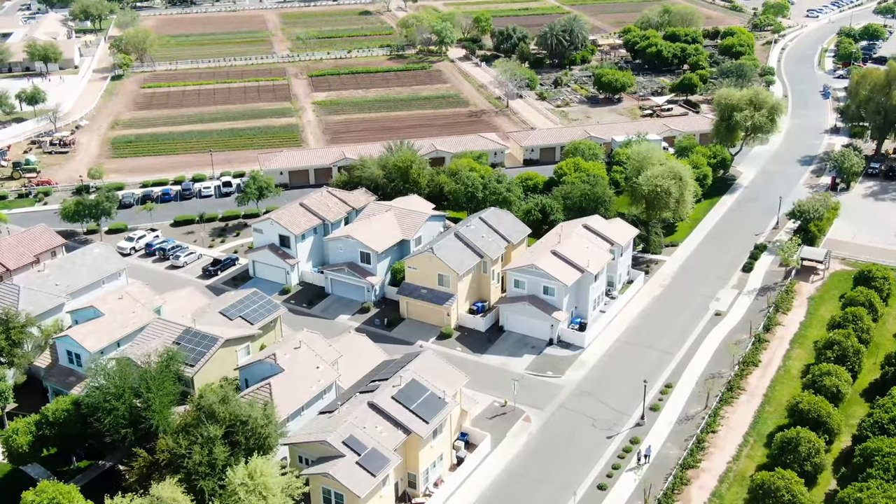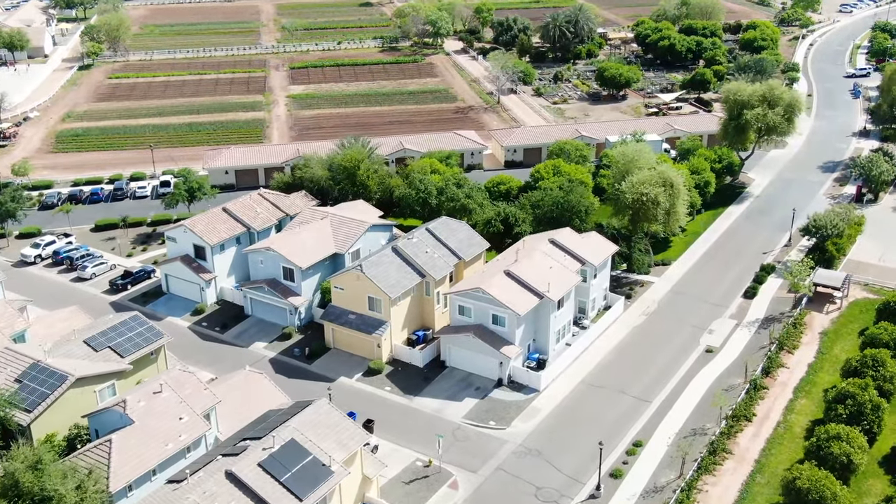A cool thing about Cosmo Dog Park is that it's right next to the neighborhood Agritopia, which we're going to check out a little bit later in this video, so make sure you stay to the end.